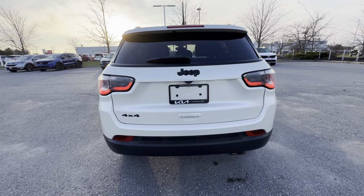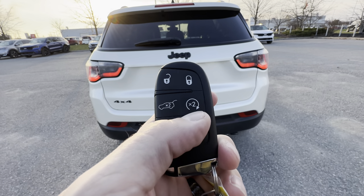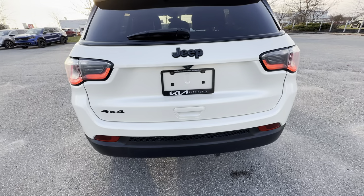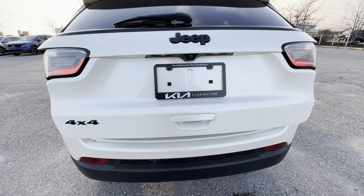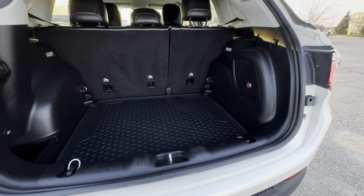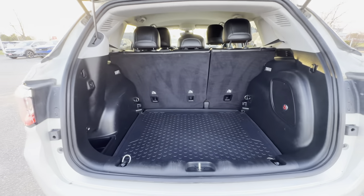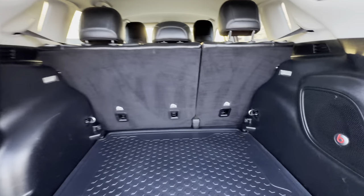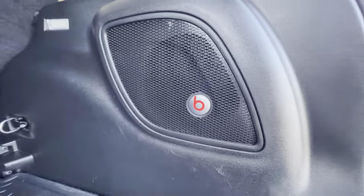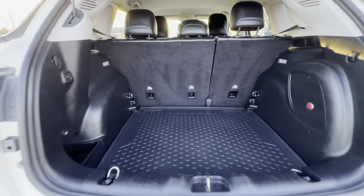On the key we've got a power trunk and remote start — we've already got it started as it's a little chilly out today. Opening up the back, you can see lots of cargo room back here — maybe you're going to Costco or loading up with whatever you need. We also get a sneak peek at the Beats audio system on board the Limited.